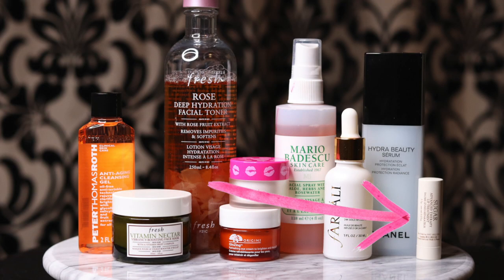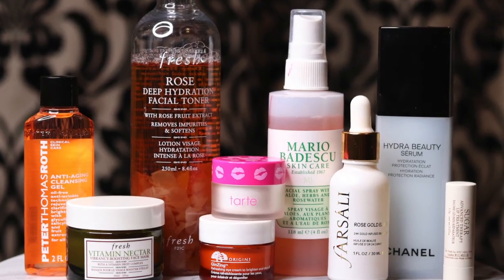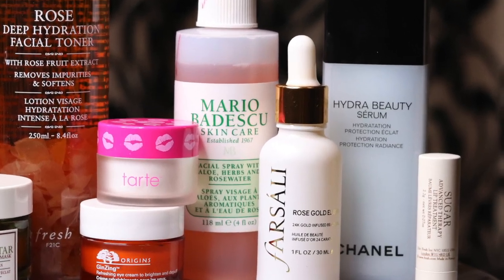Now we're almost done. For steps seven and eight, I like to go in with extra moisture on my lips — that is one of my huge problem areas in the winter. So I'm going to be using the Sugar Advanced Therapy Lip Balm from Fresh, which I love and is becoming my new cult favorite. And then I'm going to be using a little bit of the Rose Gold Elixir from Farsali, which everybody loves. It's Instagram famous and it really does work, especially on your lips.